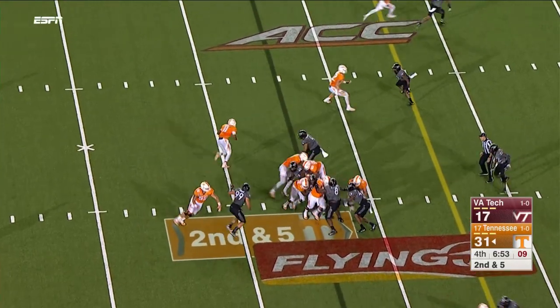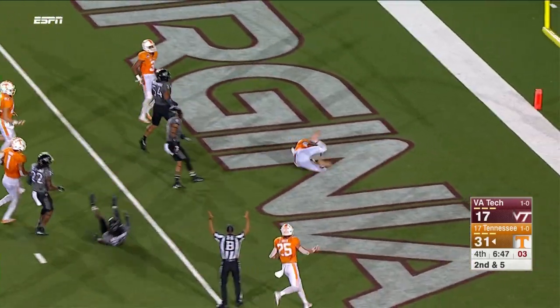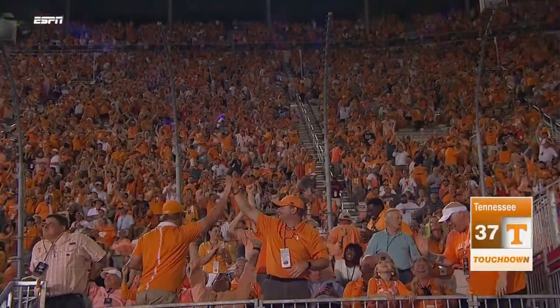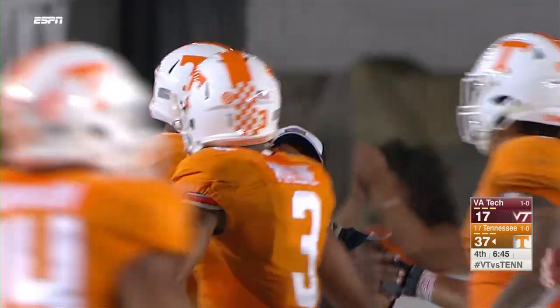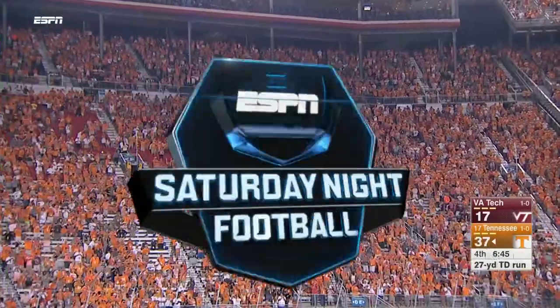Keep it going left side. Dobbs to the 15, Dobbs to the 10, cuts back to the end zone. Brilliant run by Josh Dobbs, 27 yards. Faked it to Jalen Hurd, then took off around the left side, went right up the middle, made a nice move about the five-yard line and goes in for the rushing touchdown. Tennessee expands the lead to 37-17.